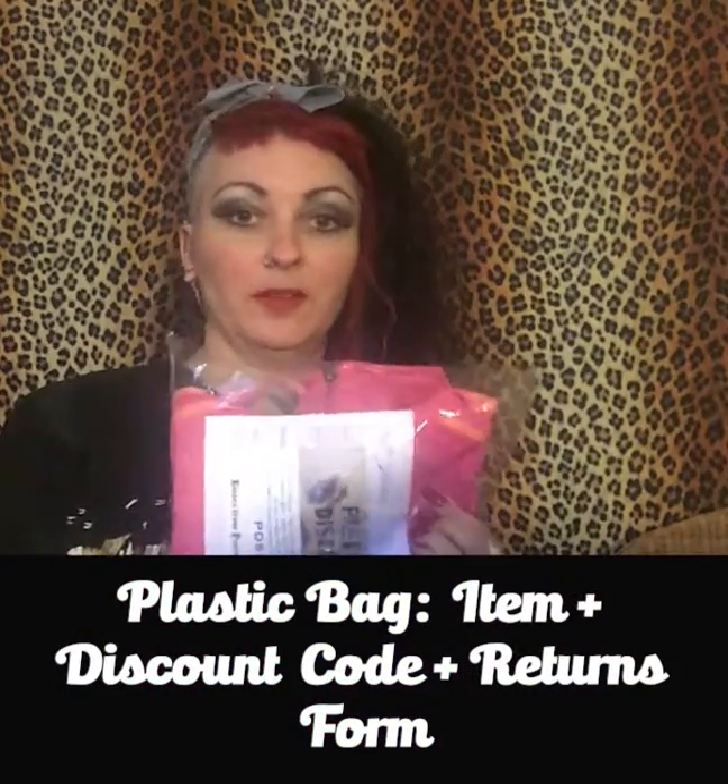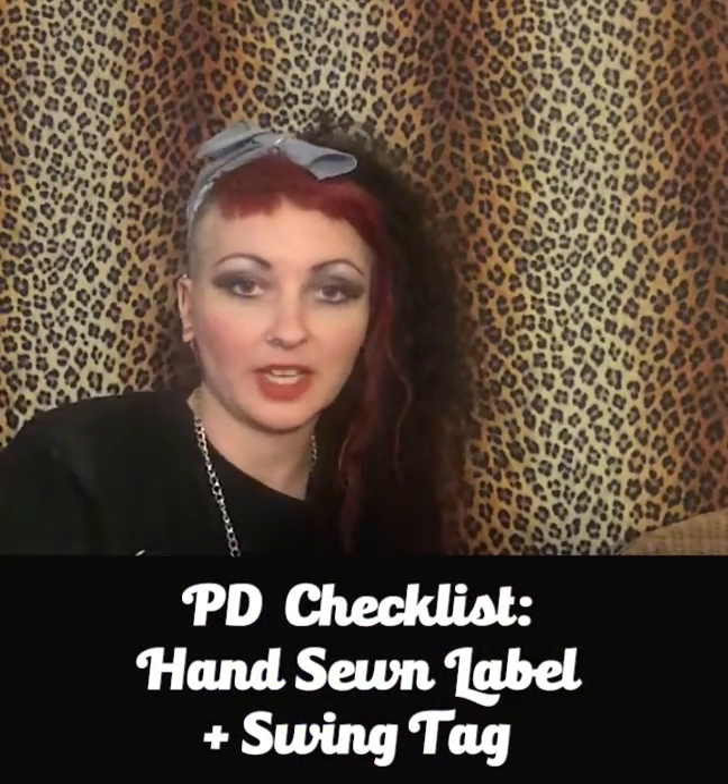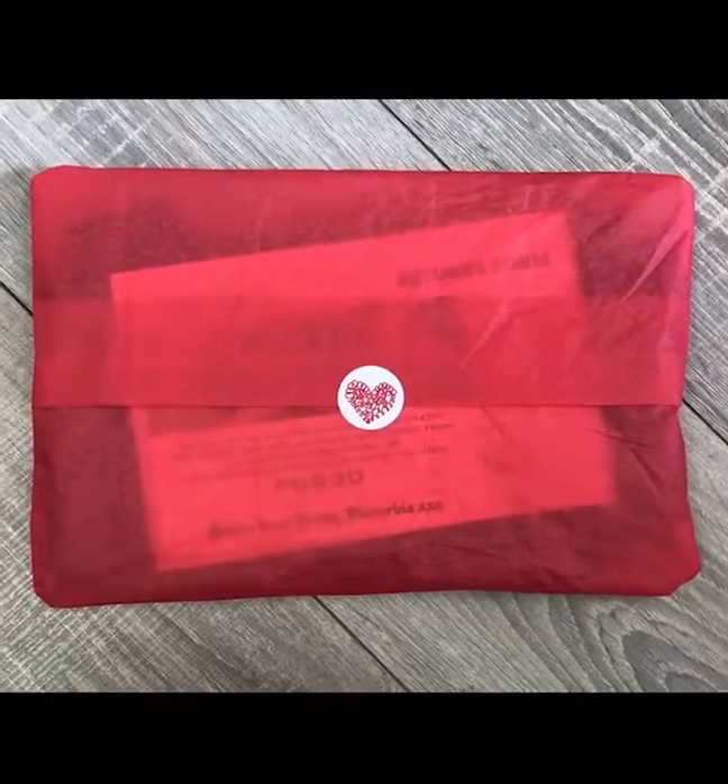We put everything in a clear poly bag, folded as neatly as possible with the top at the front, then the two forms go in — that's what it should look like. If it's Pretty Disturbia branded clothing, double-check that there's a hand-sewn label and a swing tag on it, as presentation is really important. Once it's in the poly bag with the forms, wrap it in tissue paper — we have lots of red tissue. I do tend to change the colour depending on availability, normally cream or red, and fold it doubled up at the front so it looks nice and clean. Then the whole thing goes into the outer poly bag.